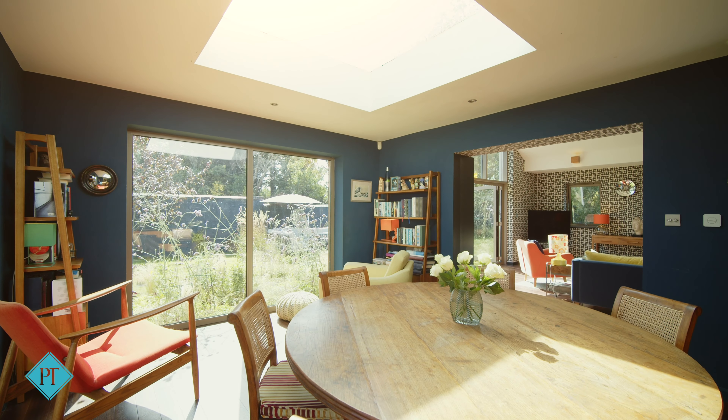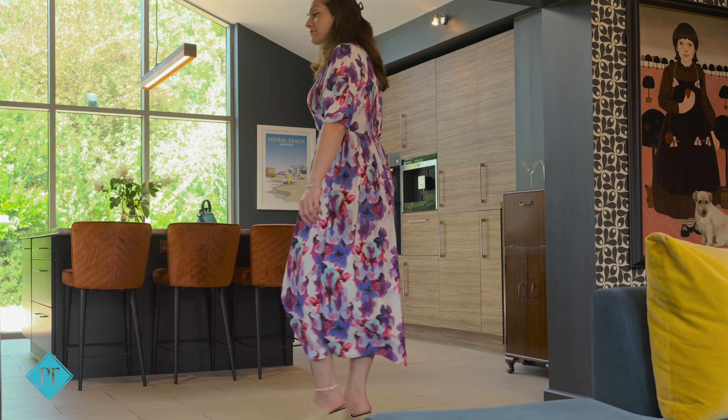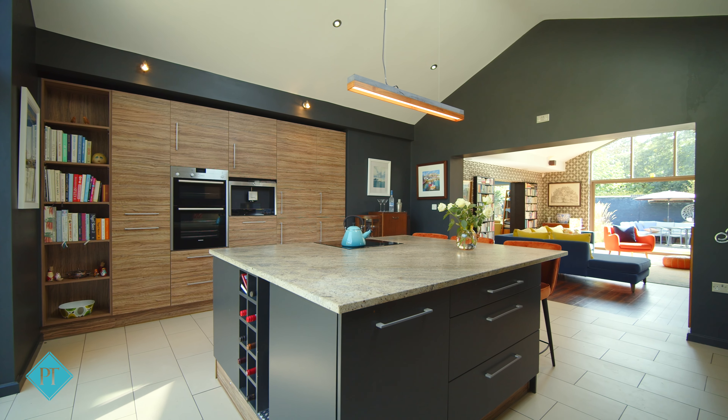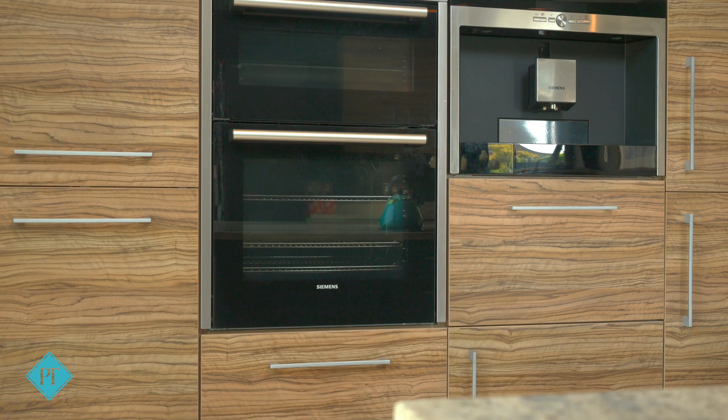Walnut Amtiko flooring pairs with striking black and white Orla Kiley wallpaper, while windows on either side of the funky and rather cosy Belfires gas fire balance the rich colour palette.